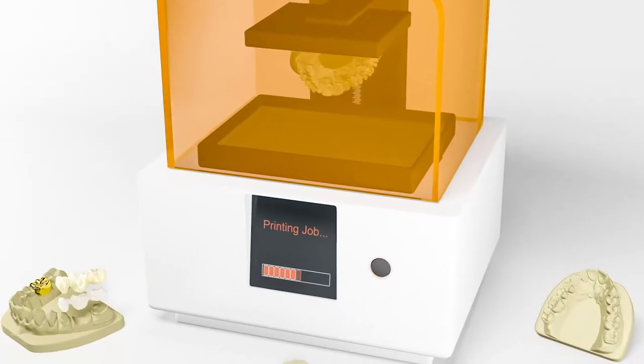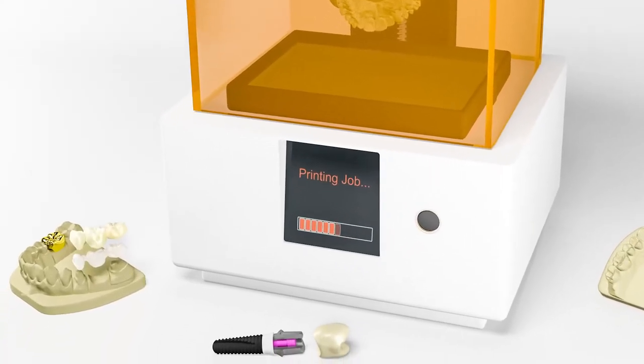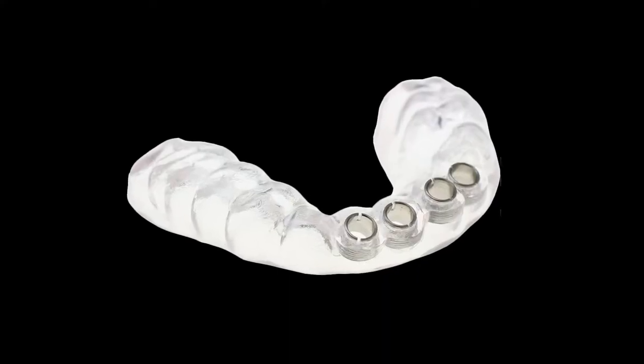We also have a 3D printer where we can design and produce surgical guides that can be used to place dental implants safely and precisely.